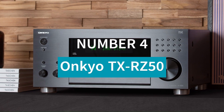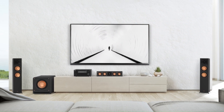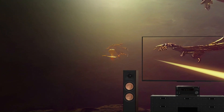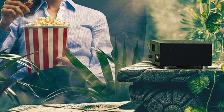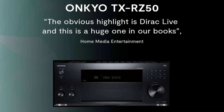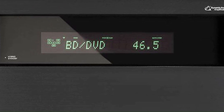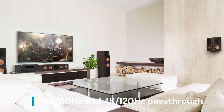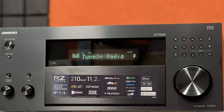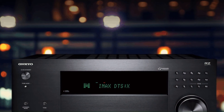Number 4: Onkyo TX-RZ50. The Onkyo TX-RZ50 is a 9.2-channel AV receiver delivering 120 watts per channel, designed for high-performance home theaters. It supports Dolby Atmos, DTS:X, and THX certification for immersive surround sound, while Dirac Live Room Calibration optimizes audio for any space. With HDMI 2.1, it offers 8K/60Hz and 4K/120Hz pass-through, along with HDR10+, Dolby Vision, VRR, and ALLM, making it perfect for gaming and movies.